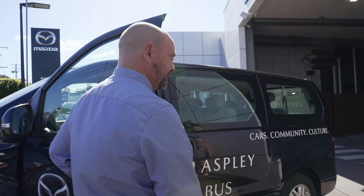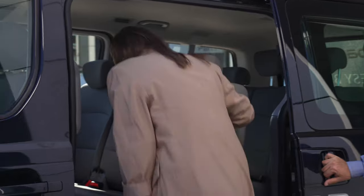We do have a shuttle bus which can give you a lift locally, leaving at 7:30, 8:30 and 9:30. We won't leave you stranded — we'll get you picked up and bring you back as well.